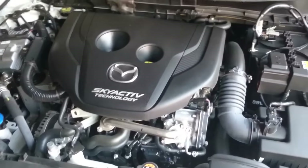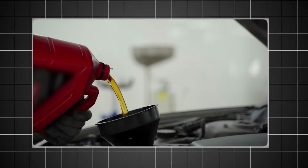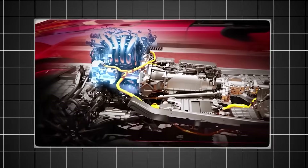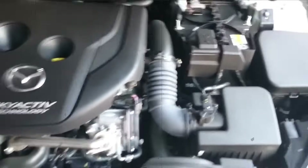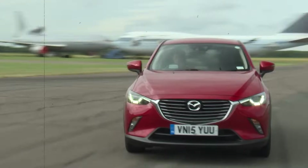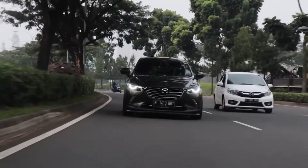The naturally aspirated design keeps complexity low and reliability high. Regular oil and filter changes are all this engine really needs. The timing chain eliminates belt replacement intervals. Common issues are virtually non-existent — just normal wear items. The engine is smooth and refined despite its small size. It proves that Mazda's Skyactiv technology works brilliantly in smaller applications, and it's perfect for city driving and commuting.